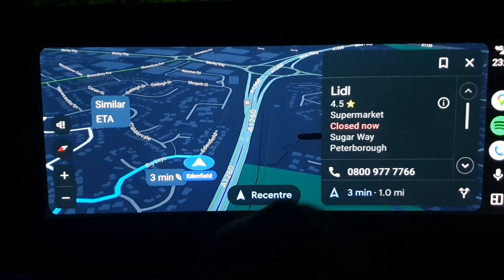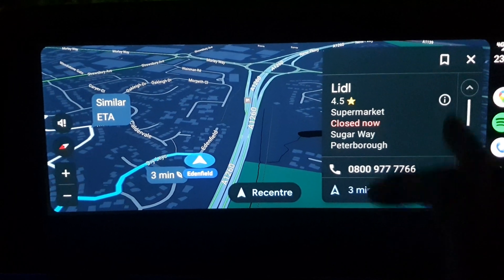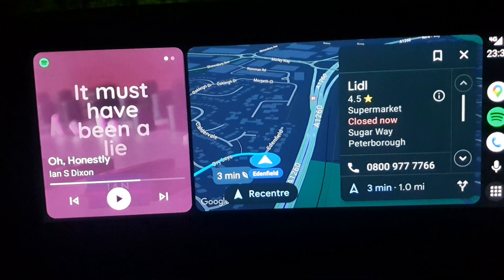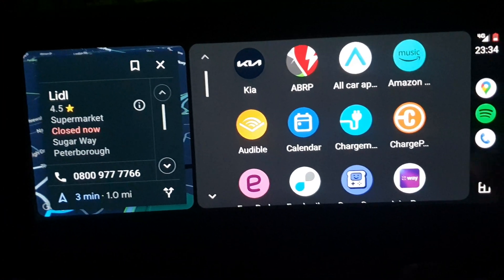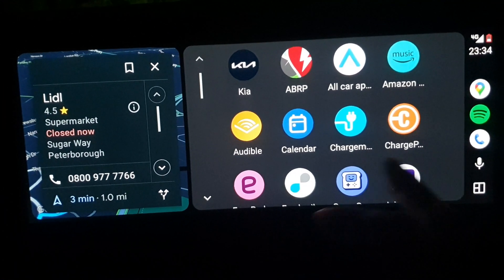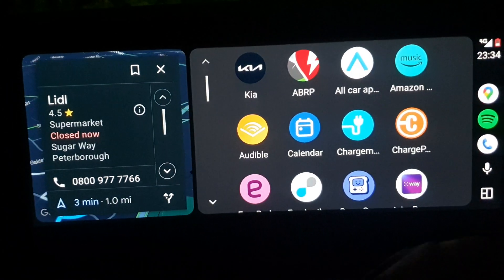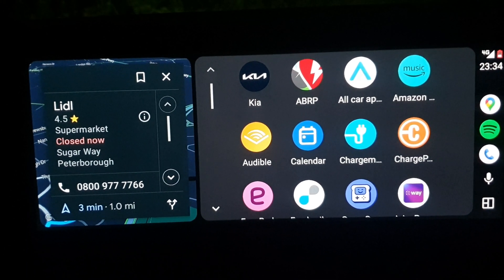One thing I do find a little bit odd is that to get back to the menu I have to go back into split screen and then hit the menu button from there. Obviously if I'm in split screen already the menu button just appears, but yeah there are a lot of taps. It feels like there ought to be a better way of doing that.